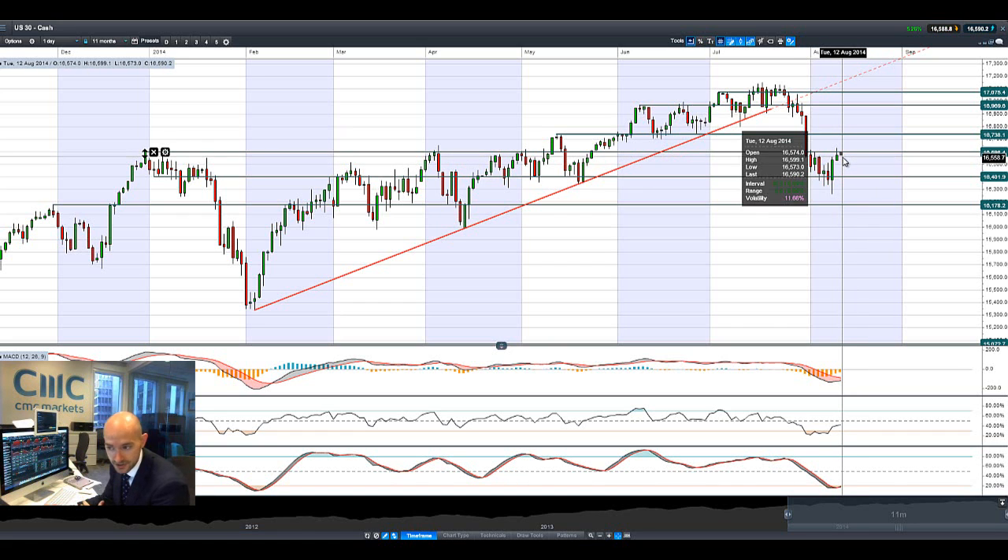We've got the ZEW Business Report today, which is a German piece of data, and this is when we really see what the confidence levels are like in Germany. EURUSD is taking a tumble — the US dollar is moving higher against most other FX pairs this morning.